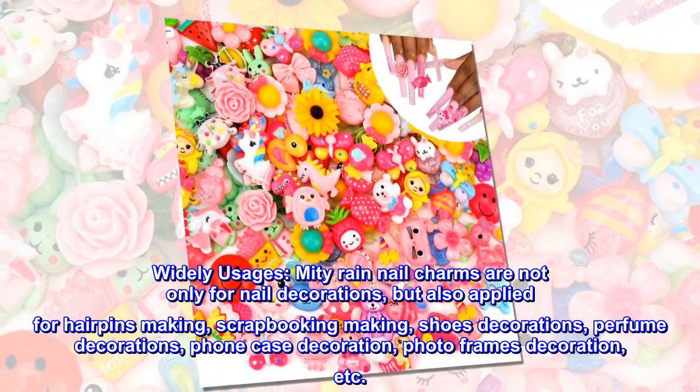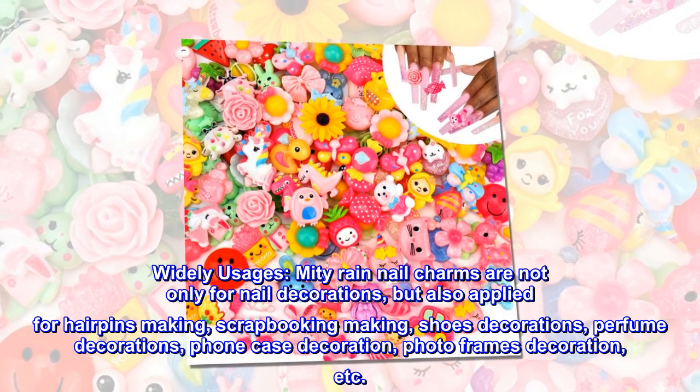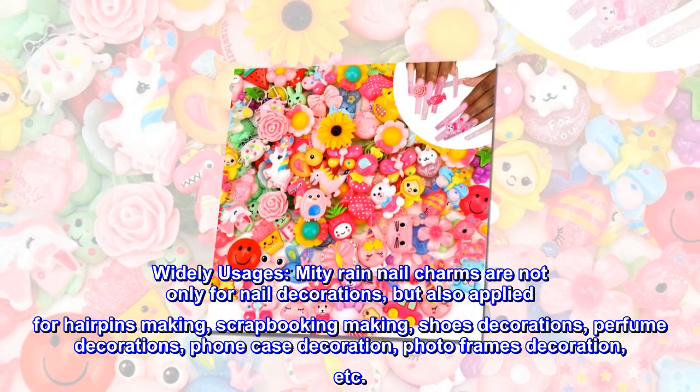Widely usages. Midi-ray nail charms are not only for nail decorations, but also applied for hairpins making, scrapbooking making, shoes decorations, perfume decorations, phone case decoration, photo frames decoration, etc.